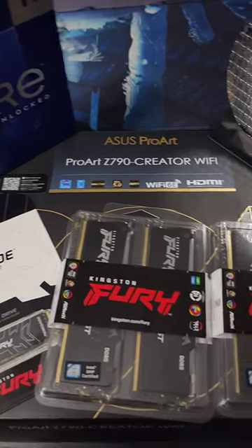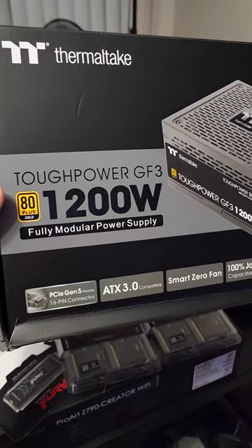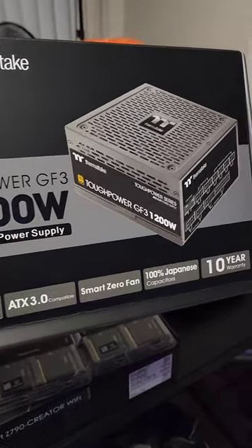So now I just have to decide on a GPU and a case. Thermaltic already hooked this up with a 1200W 80 PLUS Gold ATX 3.0 power supply unit. I can't wait to play Minesweeper on this thing.